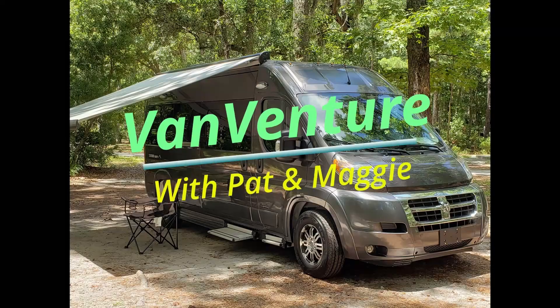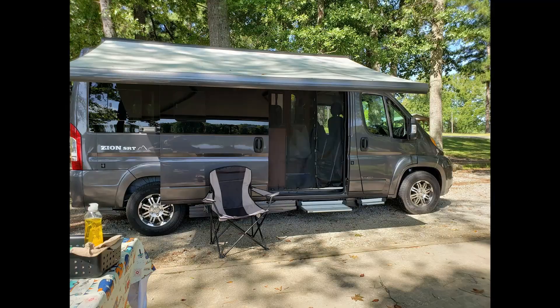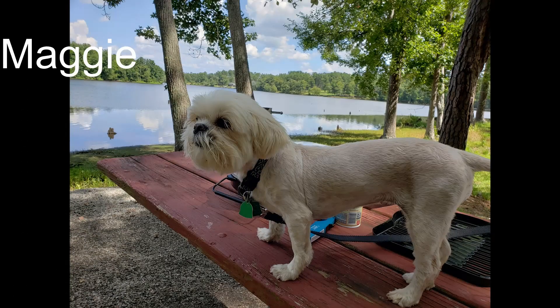We've had our van now for two and a half years. Let's talk about what we like and don't like. Hello everybody. After two and a half years and 30,000 miles with our Roadtrek Zion SRT, it's time to do a little recap on where we are, what we've done, and how we're liking this vehicle. Start right off by saying we like it very much.